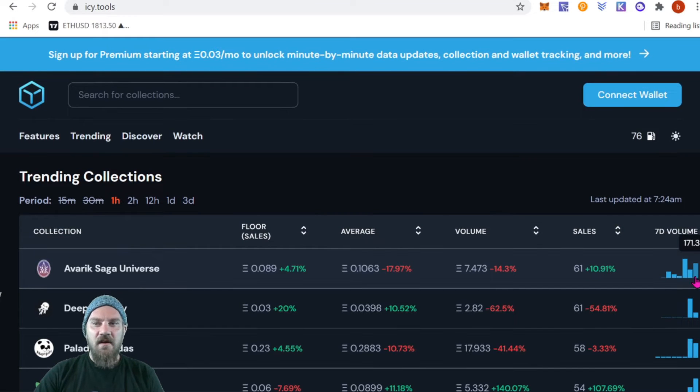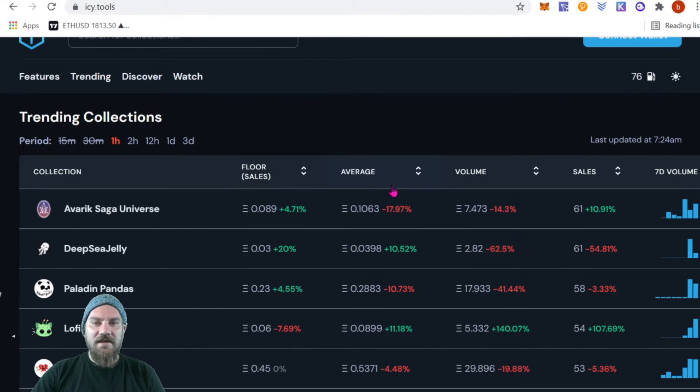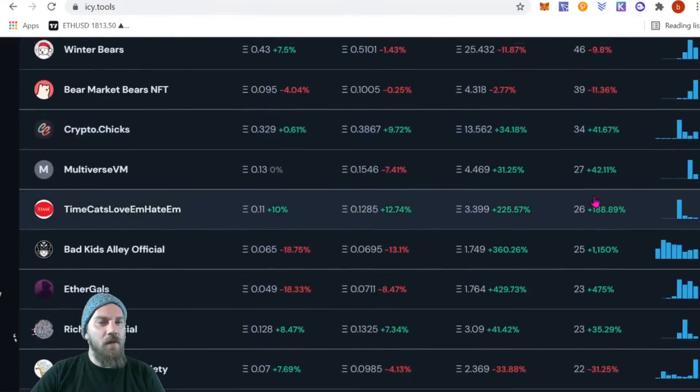On the main page we can see a trending collections list with several search options and time intervals to filter through. You'll notice the 15 and 30 minute intervals are crossed off because we're not logged in for the full premium version. They have floor price, average volume, sales, and seven-day volume, so you can sort by any of these and see what projects are trending.